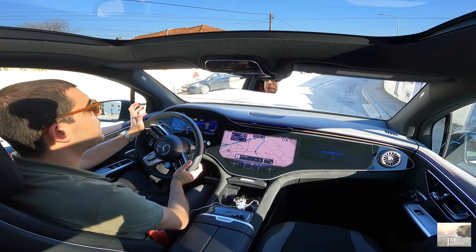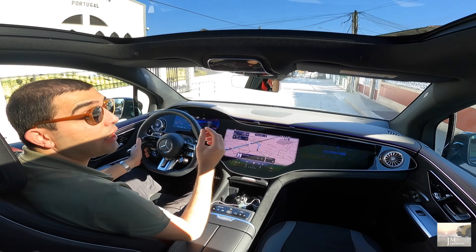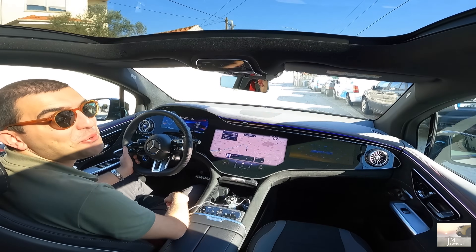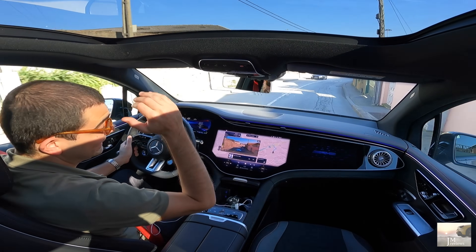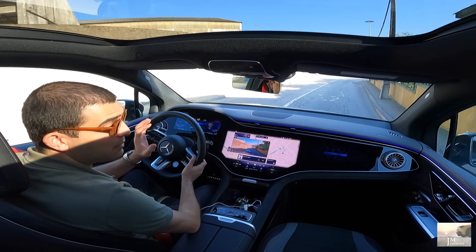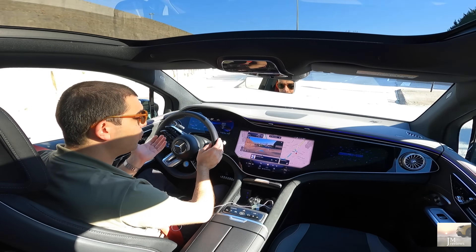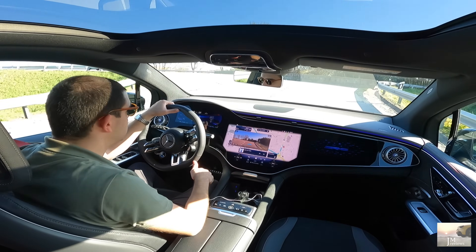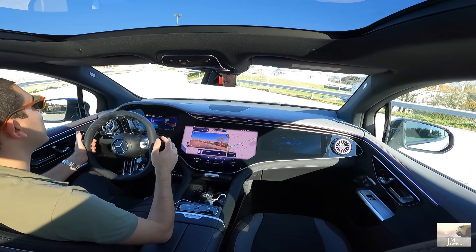Hoje tenho aqui o enorme prazer de vos apresentar. Nunca tinha trazido ao canal um EQS SUV — já trouxe a Berlina e, curiosamente, foi um 43. Portanto, dos melhores que a marca tem para oferecer. Não esquecer que ainda existe um 53 — isso é muito raro. E no início até se falava que não vinha para Portugal, não estava disponível. Mas eu acho que podem encomendar também. Esse é mesmo top of the range. Mas isto já chega e sobra. Aliás, um 500 também já é formidável.